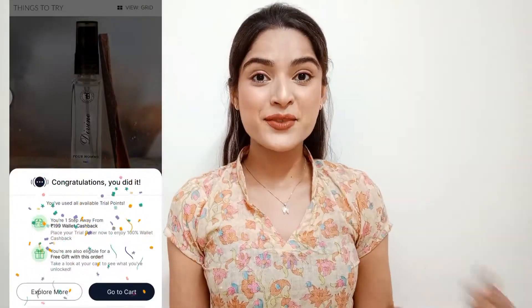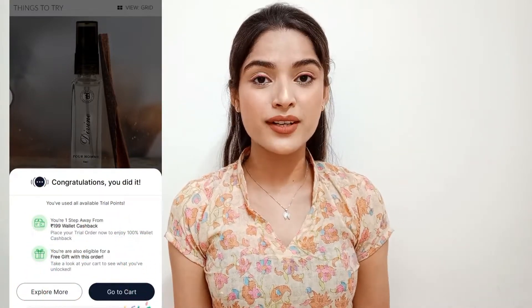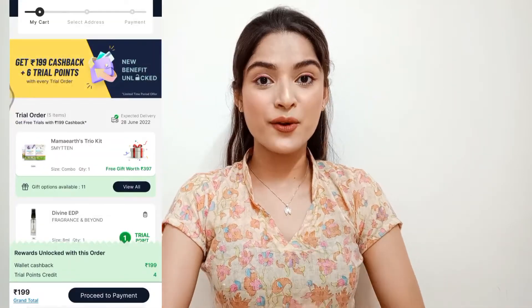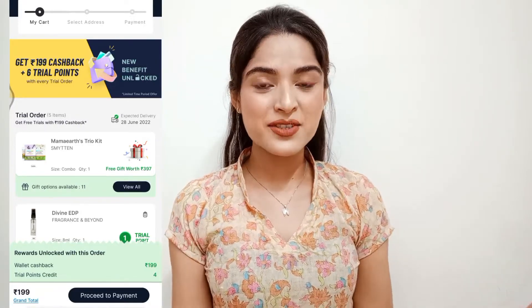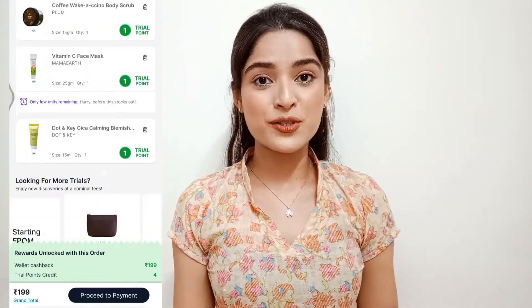This is a really good and unique feature of the Smitten App that I haven't seen anywhere else in these two years. The most interesting thing is that when you use your six trial points to get freebies, you only have to pay 1.99 rupees, which is fully refundable and will be refunded back into your Smitten wallet.